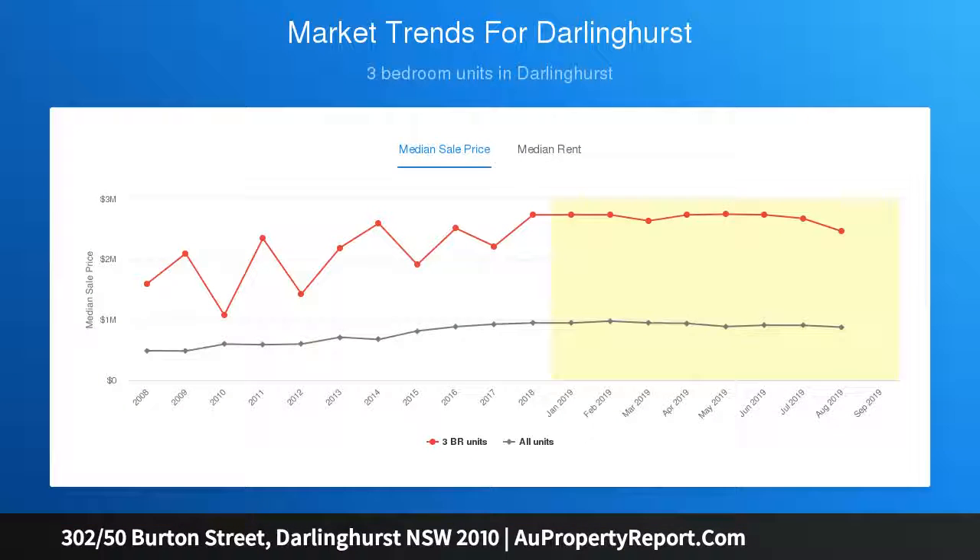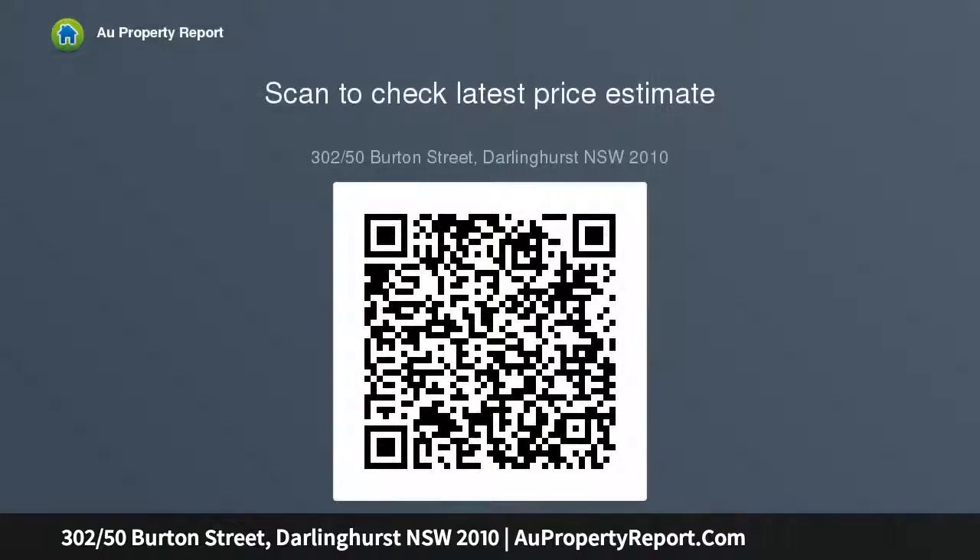It is quietly positioned on the fringe of the CBD for the ultimate inner city convenience. Floor-to-ceiling glass embraces the iconic skyline backdrop. The private rooftop terrace features barbecue, bar, and WC facilities, alongside access to the pool, gym, sauna, ski room, and 24-hour concierge.